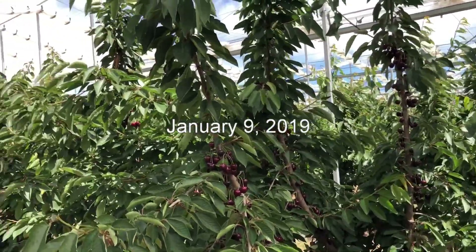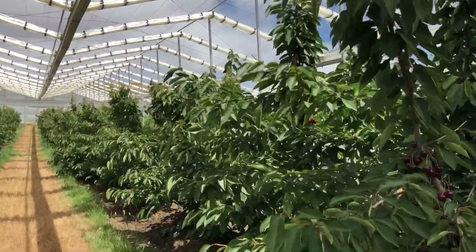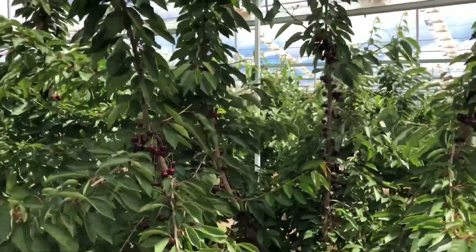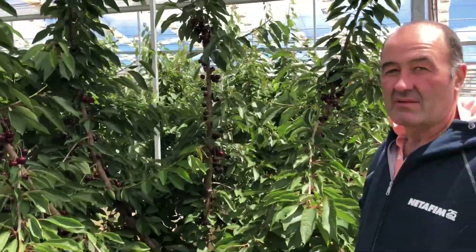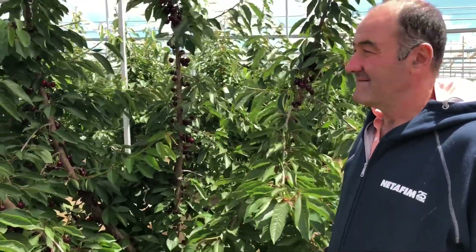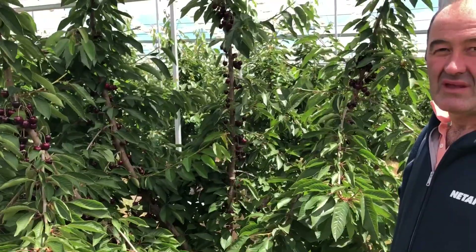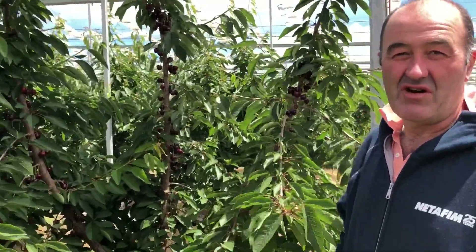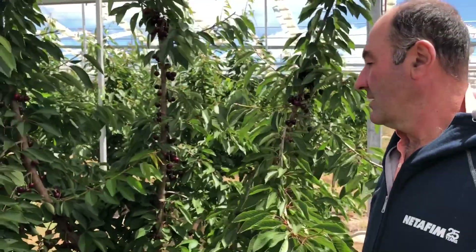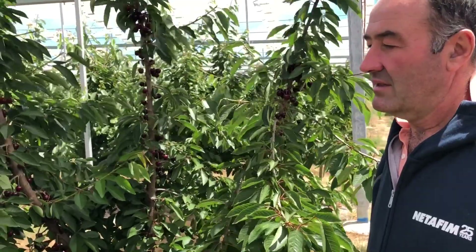It's the 9th of January 2019 and we're under the X-Frame at Reed Fruits with the grower manager Andrew Hall. Andrew's just going to give us a quick rundown on what he's seeing. The trees are currently two and a bit years old — what are you seeing so far with the trees inside of the Cravo versus your outside trees?